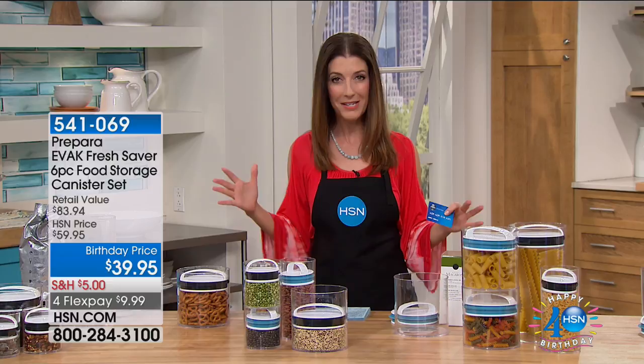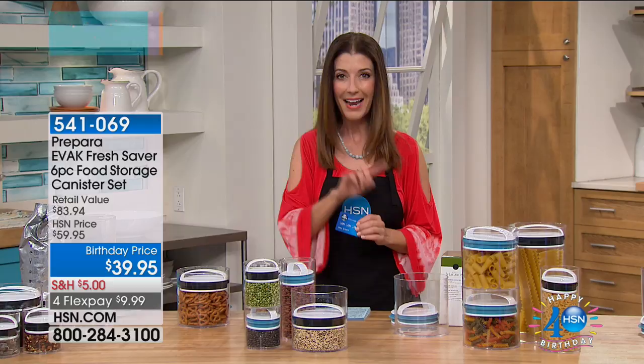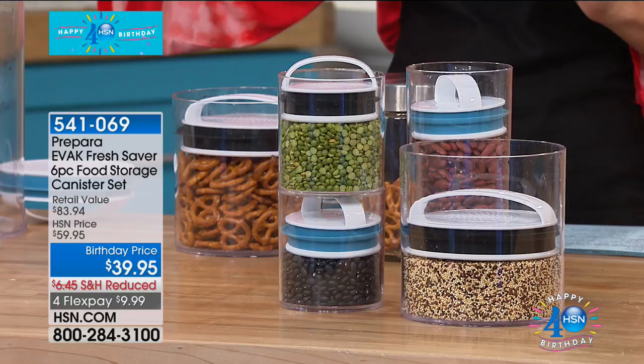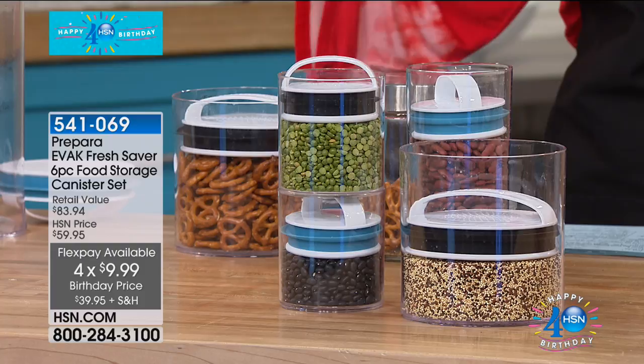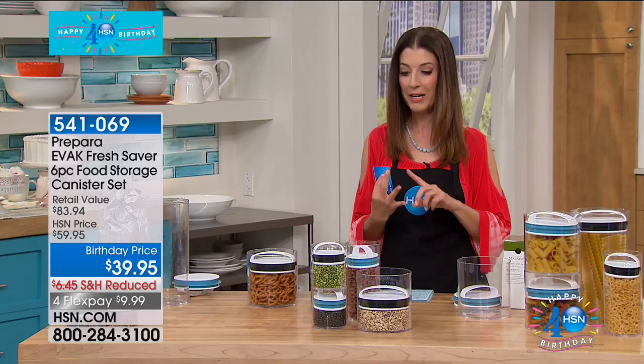We're going to get things started with one of the best ways to keep your food fresh, and that is by Prepara. This is the EVAC system — air is the enemy when it comes to keeping your food fresh. We're bringing this back at our lowest price ever, our birthday price of $39.95. Easy shipping and handling, five bucks flat, four flex pays at $9.99 a month. You can't get this six-piece set anywhere except right here at HSN — we love being your go-to retailer for design, function, and quality.